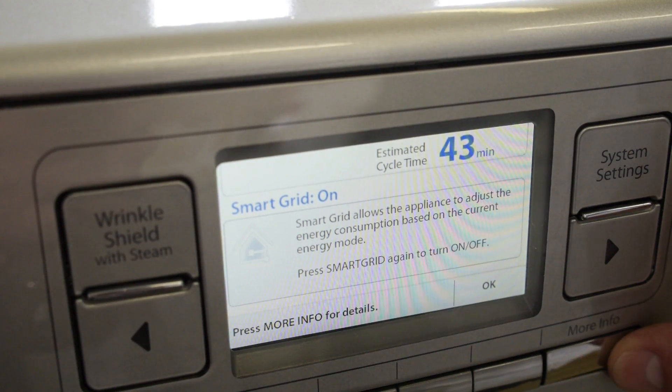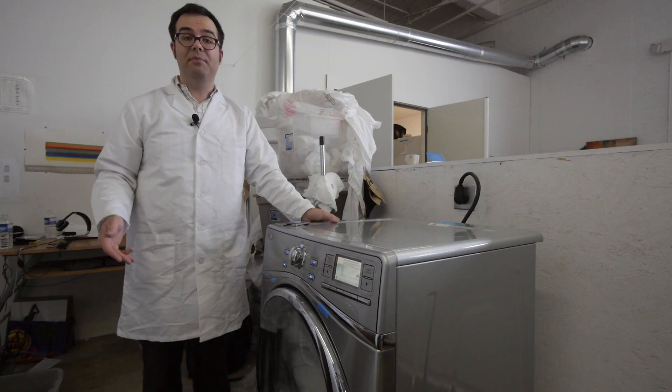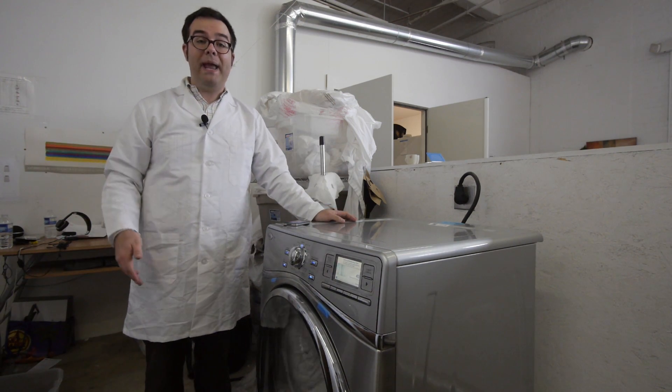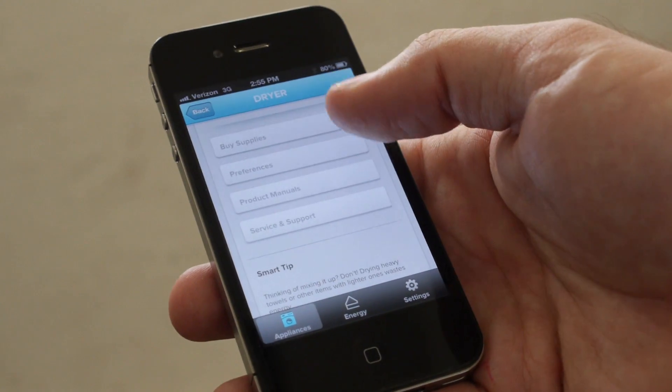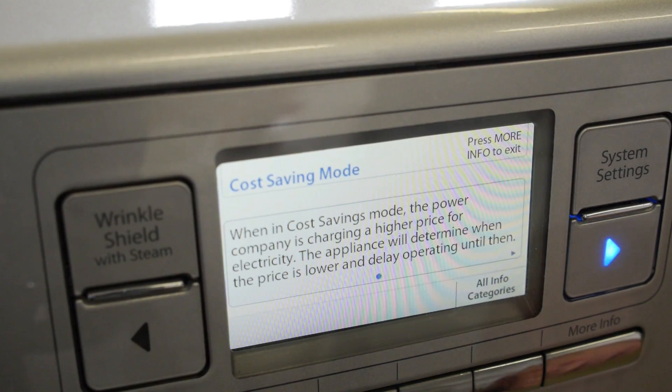So far it's the simplest implementation of connectivity we've seen with appliances. You can't read tweets on your fridge or listen to Pandora from your washing machine, but what you can do is very easily connect your appliance to the internet, control it remotely, and save some money.